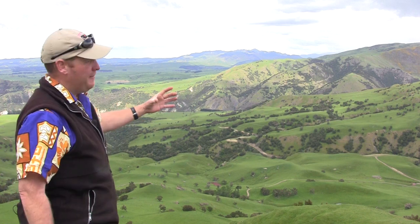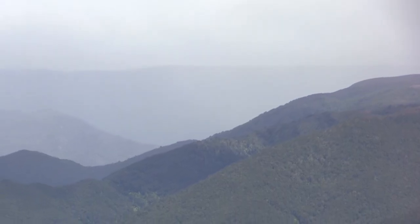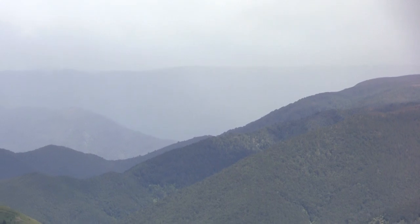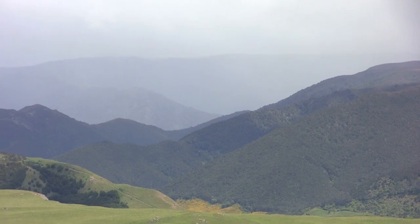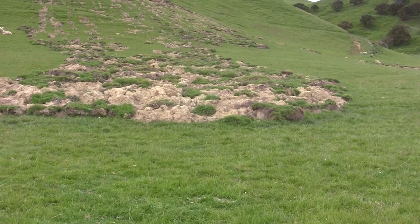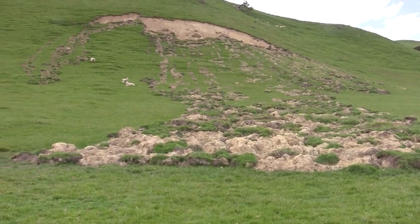One effect of having the Mohaka Fault through here is that we have lots of uplift. We are standing mostly in sunshine here, but just behind us we have rainfall starting to form on the mountains. This is a really great example of the dynamic situation we have in New Zealand — rapidly rising mountain ranges, lots of rain, and these forces combine to give us lots of erosion.